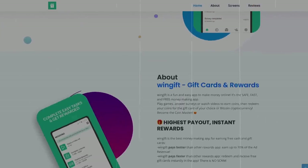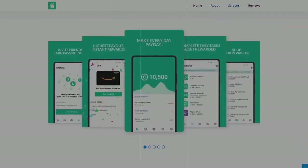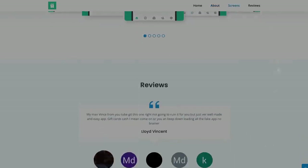Number 11 is WinGift. WinGift allows you to get paid by completing surveys, completing offers, and playing games. This app only pays in gift cards, but they have awesome offers. If you're under 18 or don't have a bank account or credit card, I would highly recommend you check this app out.